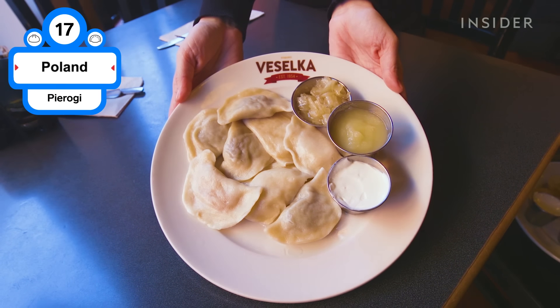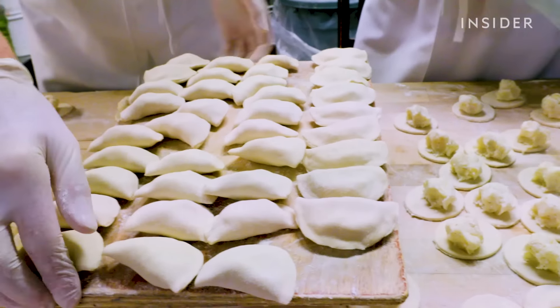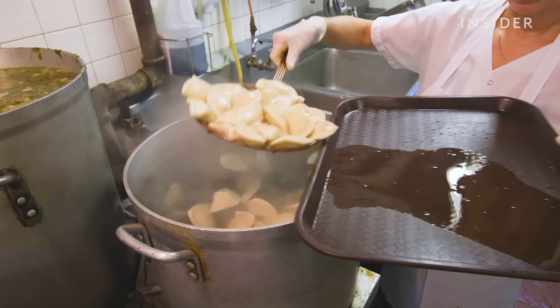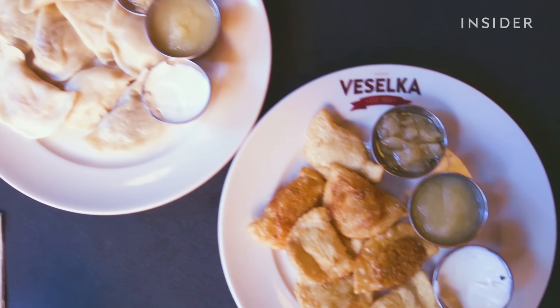Popular across Europe and America, these dumplings are made by filling unleavened dough with potato, minced meat, cheese, or sauerkraut. They can also be made with fruit fillings, making these dumplings both sweet and savory.